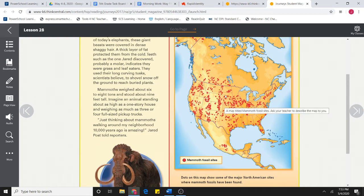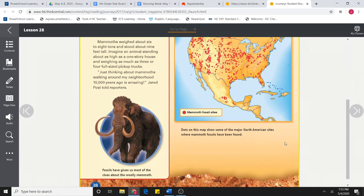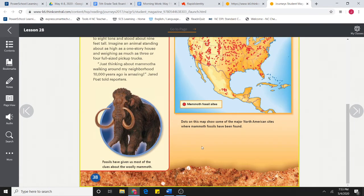Anywhere that has a red dot is a mammoth fossil site. We can see where there are more dots — those are more dense areas where we would find mammoths, or at least the fossils of them. Here's North Carolina, so there's not too many spots for us. Dots on this map show some of the major North American sites where mammoth fossils have been found.